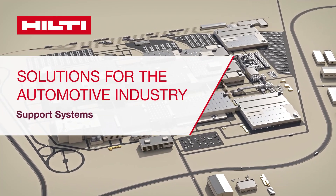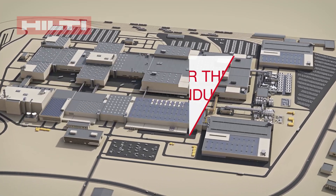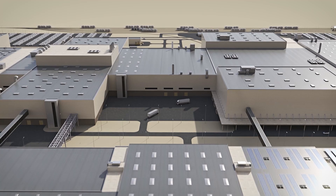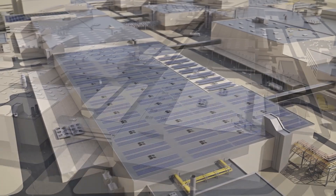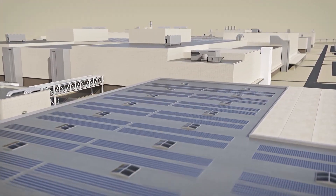This video outlines how Hilti support systems can help you with a wide range of applications for automotive facilities. Production sites typically consist of various production buildings. They all require an abundance of HVAC, electrical, and piping installations to function efficiently.